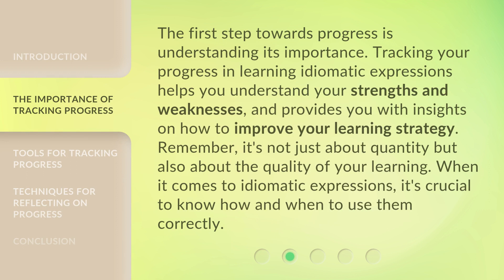The first step towards progress is understanding its importance. Tracking your progress in learning idiomatic expressions helps you understand your strengths and weaknesses, and provides you with insights on how to improve your learning strategy. Remember, it's not just about quantity, but also about the quality of your learning. When it comes to idiomatic expressions, it's crucial to know how and when to use them correctly.